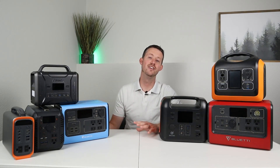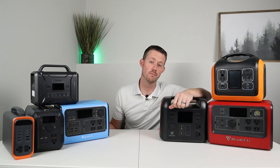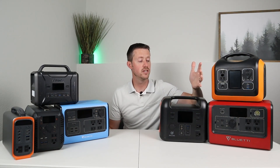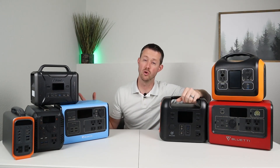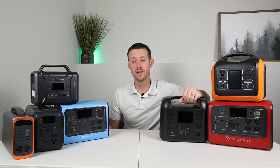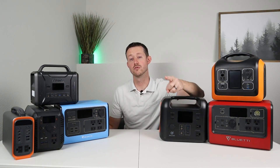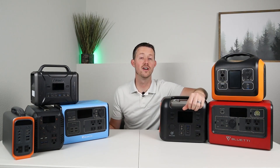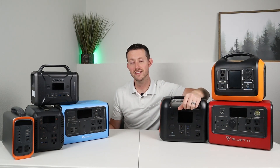If you guys like this video and the content, go ahead and smash that thumbs up button — it helps me know if my viewers like what's going on in my videos. Also, if you like power stations, 12-volt compressor fridges, solar panels, and DIY electric projects, you're probably going to like my channel, so I invite you guys to subscribe and stay tuned for future content. Thanks for watching — I'll see you guys in the next video.